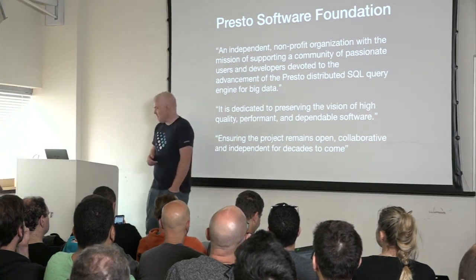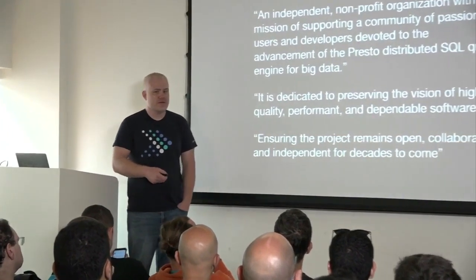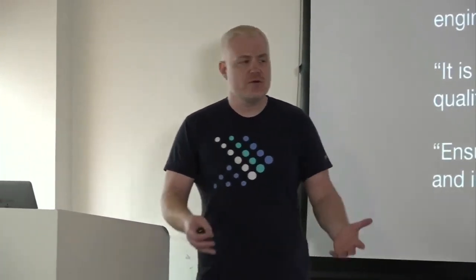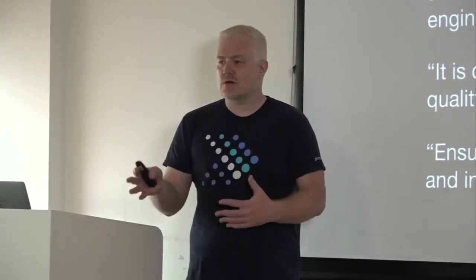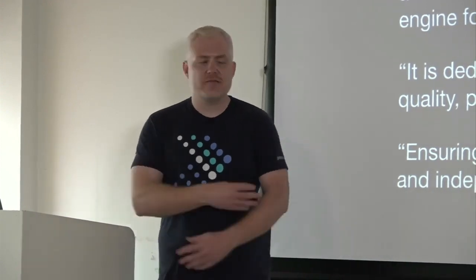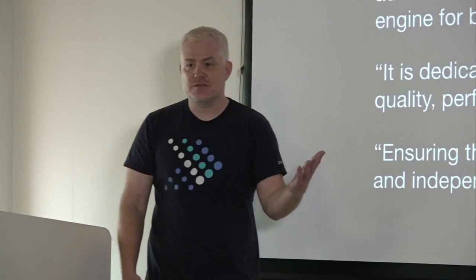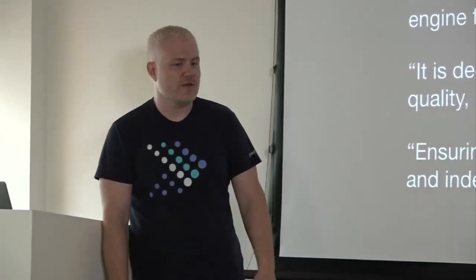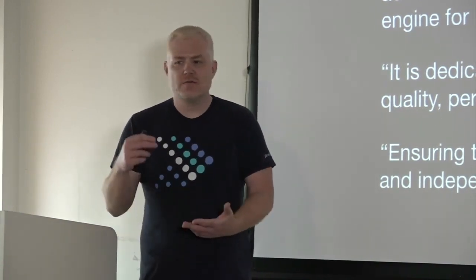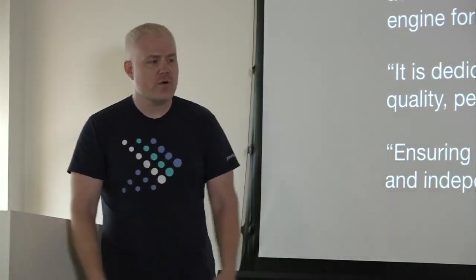At Presto we have this vision of building really high quality software throughout the whole process. One of the things we wanted to do when we set up the foundation was to really go through and capture how the process works. The community was small, the number of developers was small, and everything had been us just talking to other people. Anyone who shows up on our Slack channel, we're just talking and helping them out. But we wanted to sit down and capture what the vision is, what Presto is, what Presto is not. The software has an extremely strong vision laid out on the website.